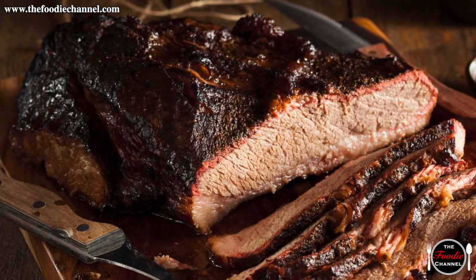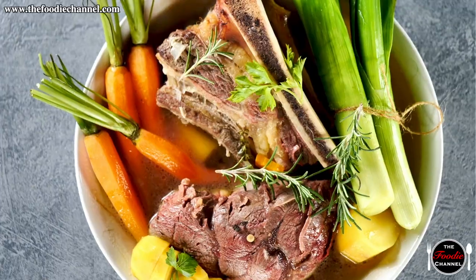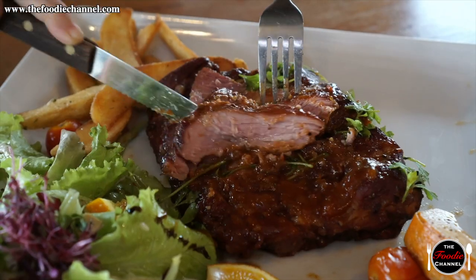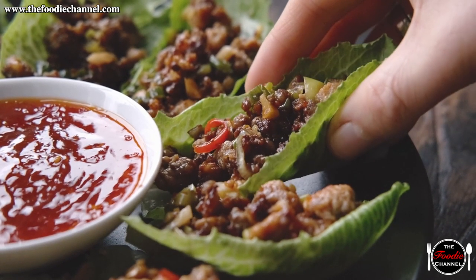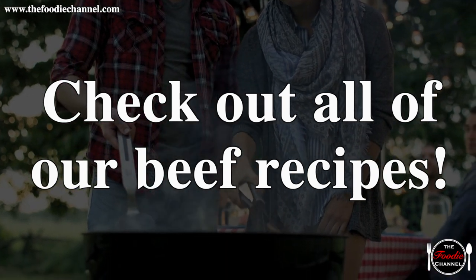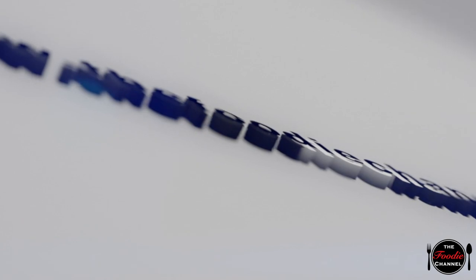Beef is a meat that is multi-purpose and delicious across the world and throughout history. People from far-flung cultures and traditions have used it to craft delicious dishes that you can now bring into your own kitchen. We hope that by utilizing our time-tested recipes, you'll come to appreciate the rich history and flavor of beef and the many foods it can be used to create. Be sure to check out all of our recipes on our YouTube channel. Give this video a like and subscribe, and join our community of foodies from all over the world at thefoodiechannel.com.